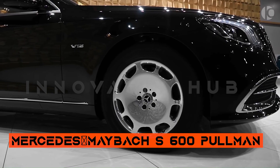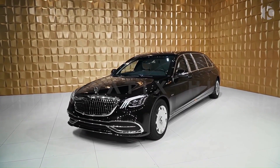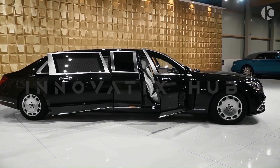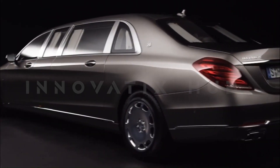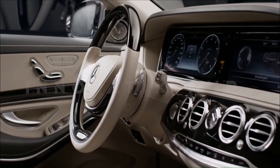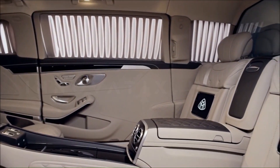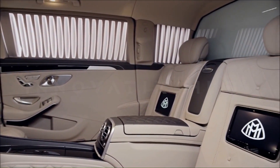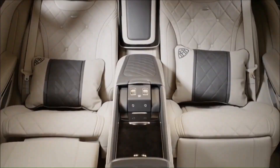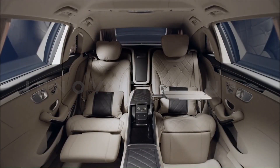Mercedes-Maybach S600 Pullman — armored opulence. The Mercedes-Maybach S600 Pullman is the pinnacle of armored luxury, combining the best features of the Maybach Pullman with the latest security. This vehicle boasts a 48-inch Samsung 4K curved Smart TV, LED mood-raised ceiling, security cameras, Mac Mini computer, iPad Air 2, and video conferencing capabilities. Owners can fully customize their vehicle according to their preferences.